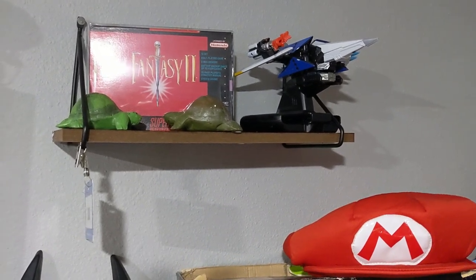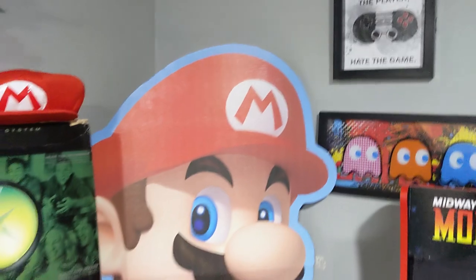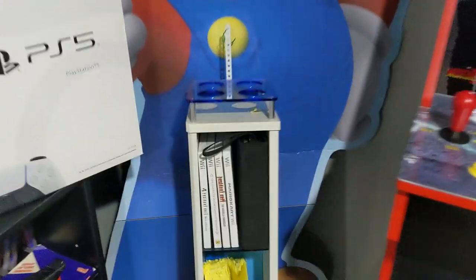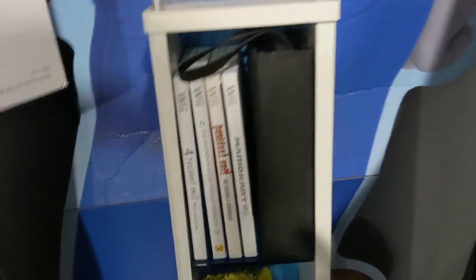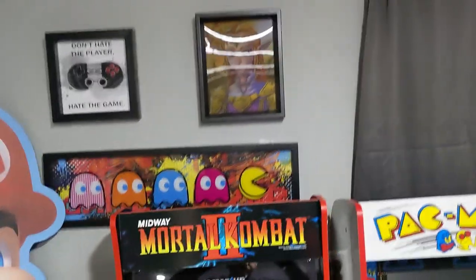We have the Starlink Star Fox piece, a five-to-six foot Mario figure, and my small Wii collection. I'm not a big Wii fan but I got the essentials — at least Mario Kart and Twilight Princess. Then there are just a couple more wall decals over here.